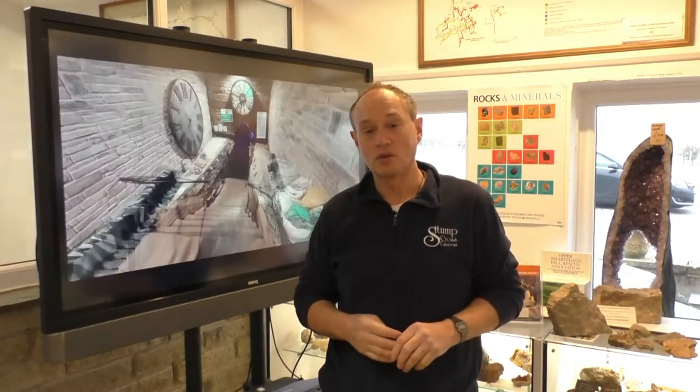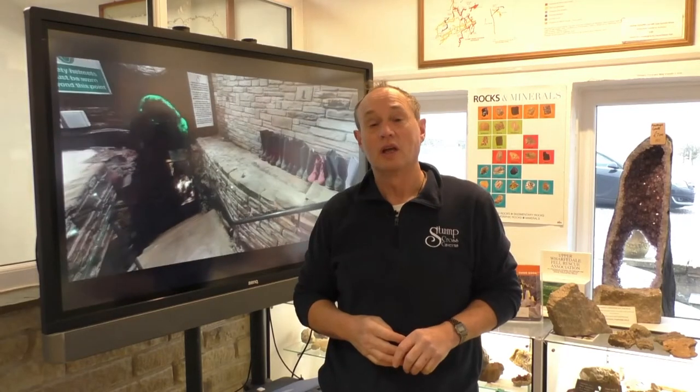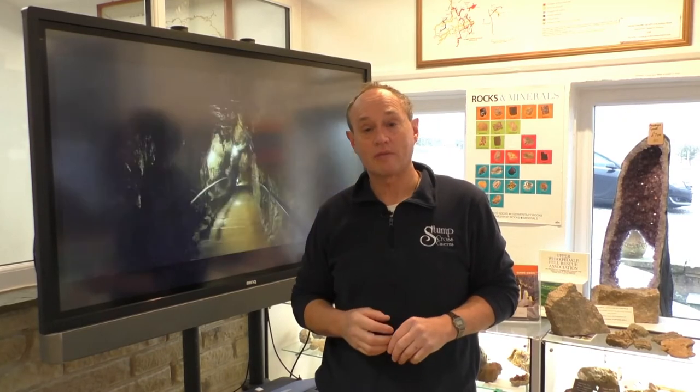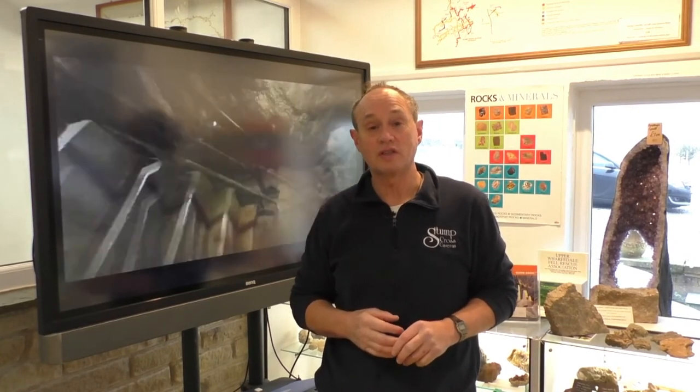Hello everybody, welcome to Stump Cross Caverns. My name is John, Dr. John. I'm a geologist and a caver, so I'll tell you a little bit about Stump Cross Caverns just before your visit into the cave.